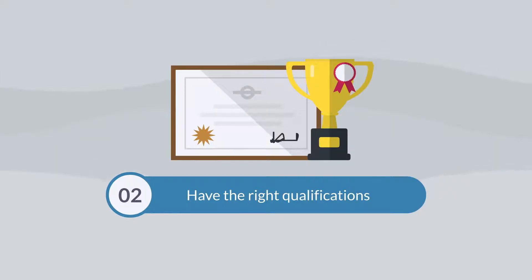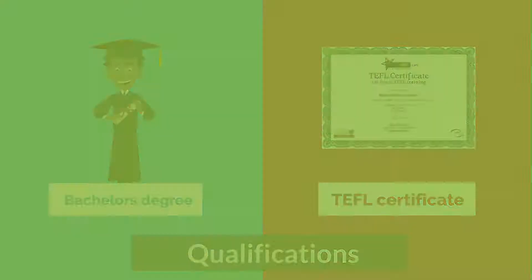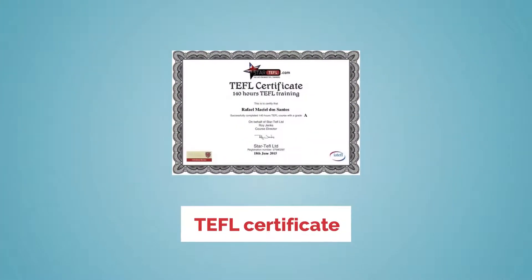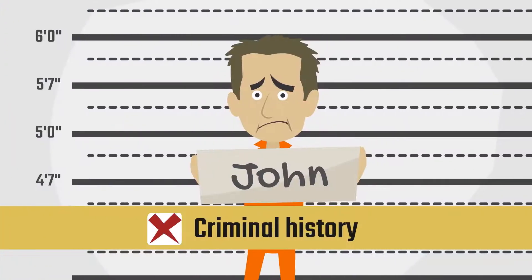Second, have the right qualifications. You have to have a bachelor degree and a TEFL certificate. If you are a fully qualified teacher, you are excused from needing a TEFL qualification. Third, clear criminal background — which means you cannot have any kind of criminal history.